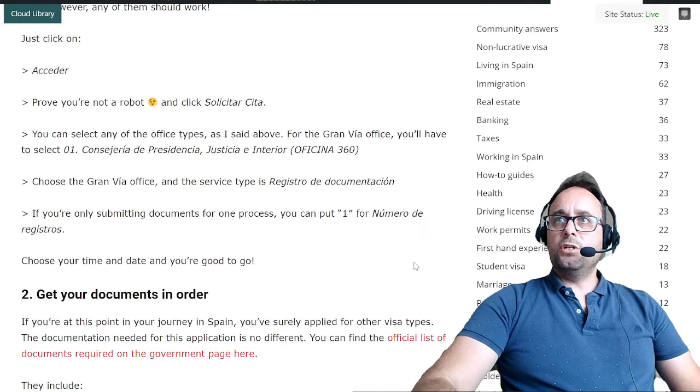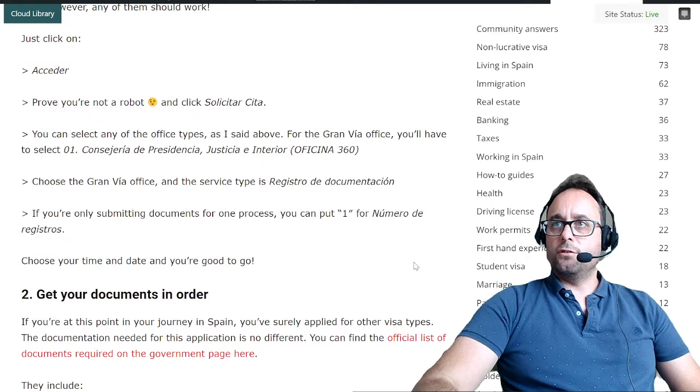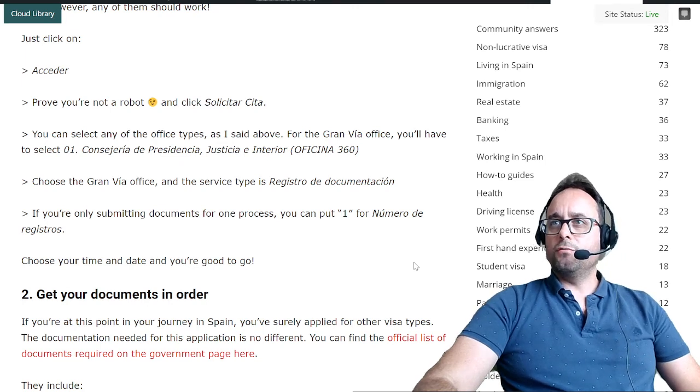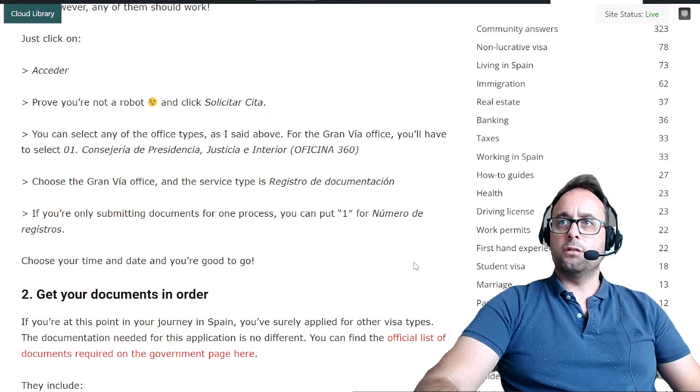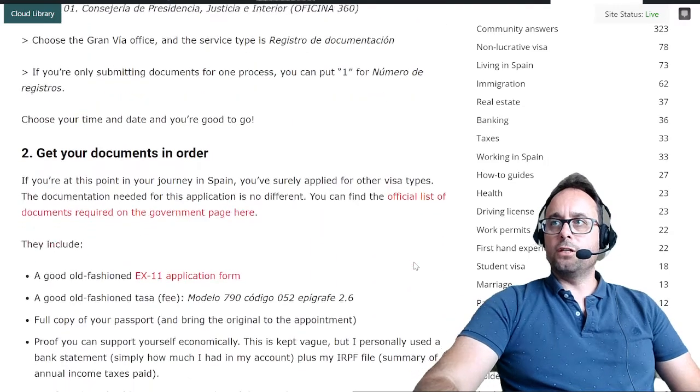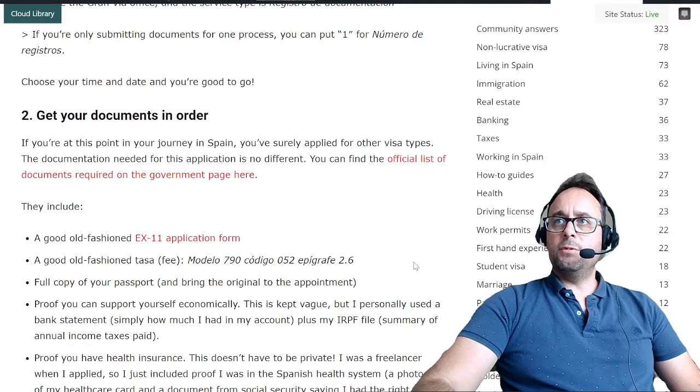Once you access the website on the Comunidad de Madrid site, just click on acceder, prove you're not a robot, and click solicitar cita to request an appointment. You can select any of the office types. For the Gran Via office, you'll have to select Consejería de Presidencia, Justicia e Interior Oficina 360. Then choose the Gran Via office and the service type is Registro de Documentación. If you're only submitting documents for one process, you can put one for Número de Registros. Choose your time and date and you're good to go.